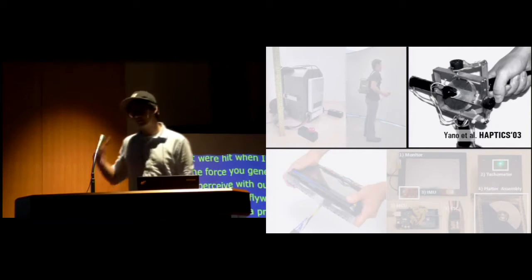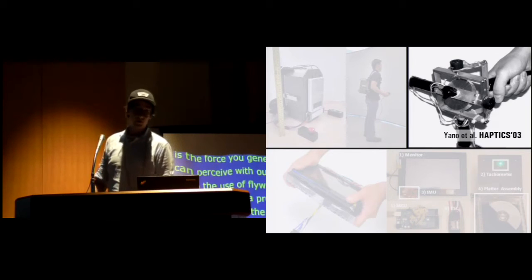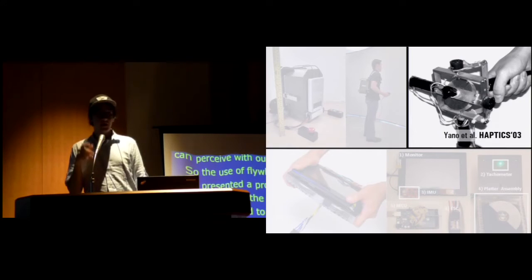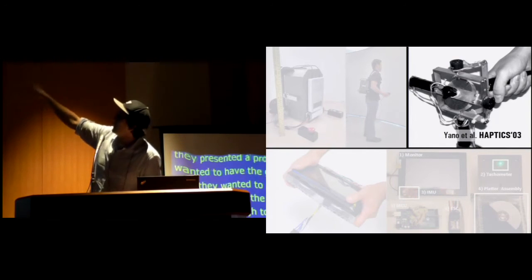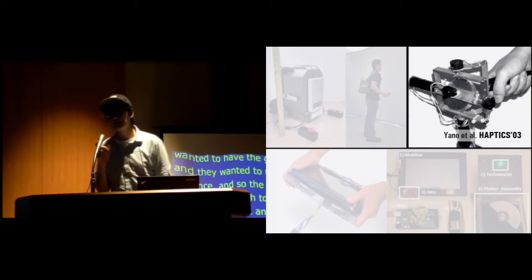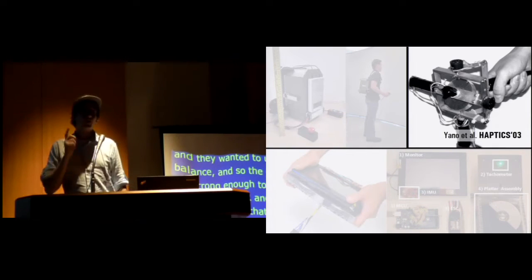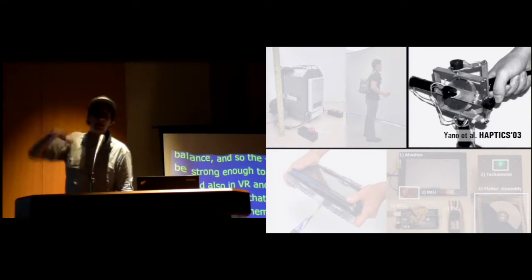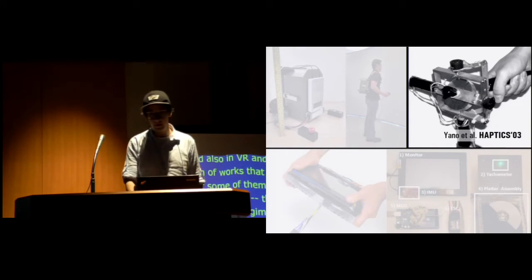Also in the field of VR and haptics, Janu et al presented work where they used a flywheel attached to a gimbal, or here two gimbals. This is interesting because you have to understand that the force generated by a flywheel is a reactive force — you always need an input force and then it redirects you. By attaching it on a gimbal, you could actually control it and tune a certain direction. This is what Janu did at haptics.